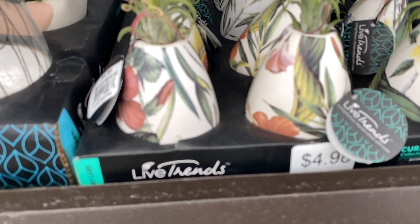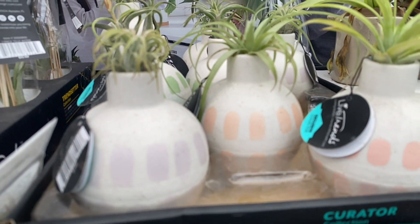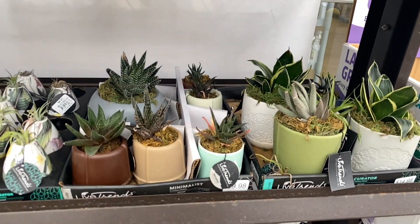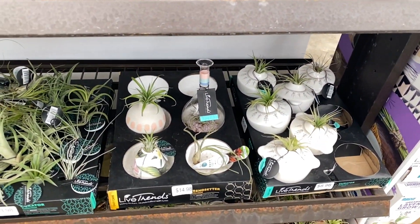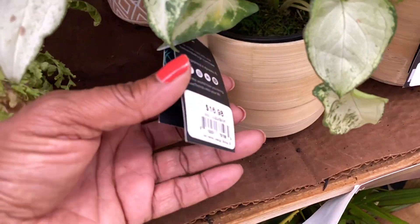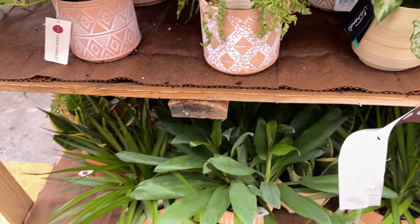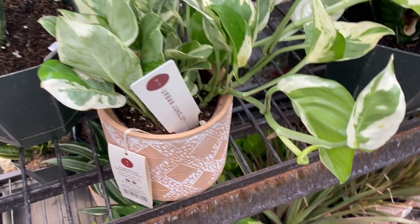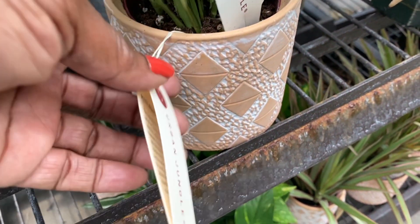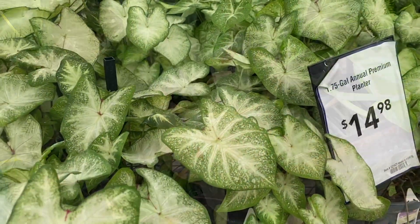Look at these air plants over here in these little pots — Live Trends, $5 for them, very cute. I've never kept an air plant in a container before. And then the bigger ones are $9.98. This is a pretty Syngonium, and again $17 in the ceramic or terra cotta pot. And look at this — is this the Pearls and Jade? It looks a little different. Could this be one of those Glacier ones that people are talking about?